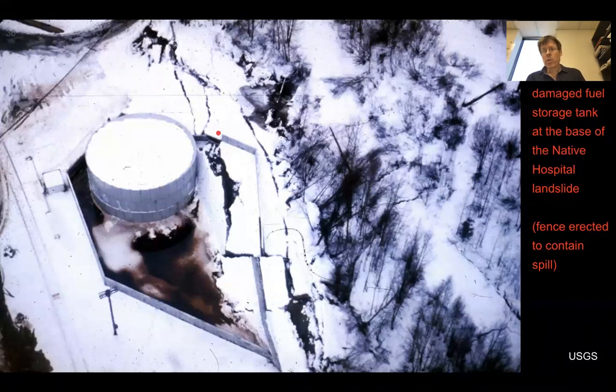This shows a damaged fuel storage tank at the base of the hospital. This fencing has been erected to contain the spill, so this was taken some time afterwards. This was caused by normal faulting and extension and buckling coming right out to this fuel tank — just a reminder of the kinds of things we really don't want happening if they can be avoided.